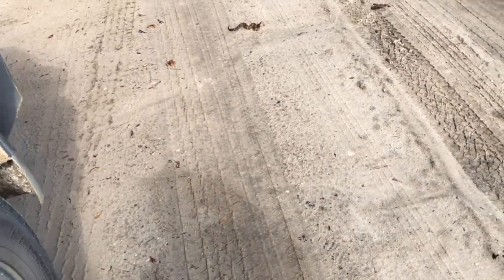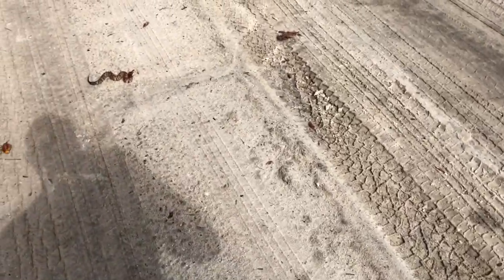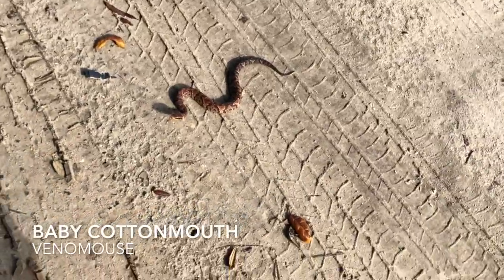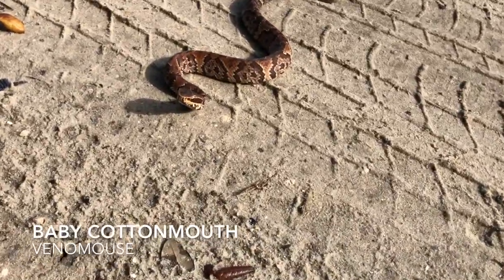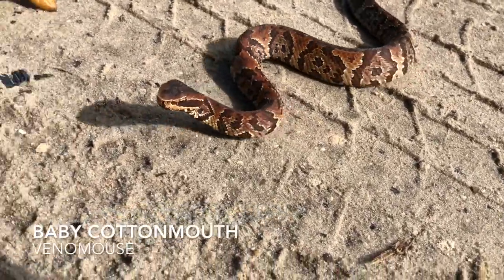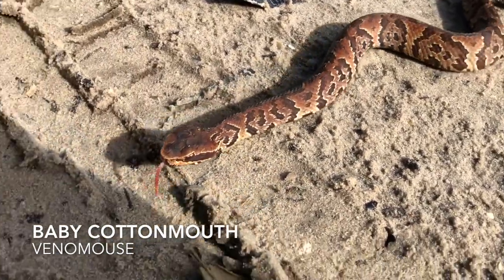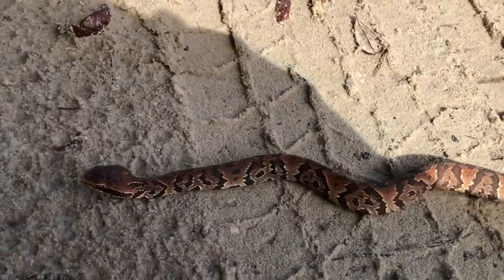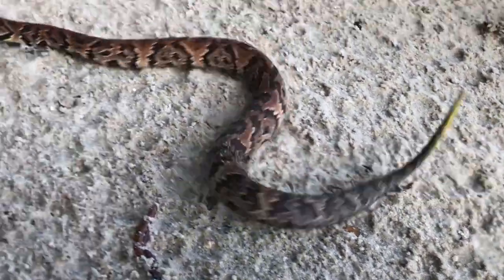I came across this small cottonmouth. It's a little nice one. It's pretty cool looking. The young ones are a lot more colorful. There it goes.